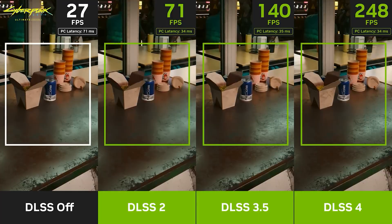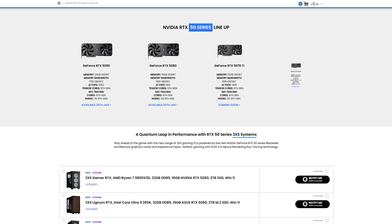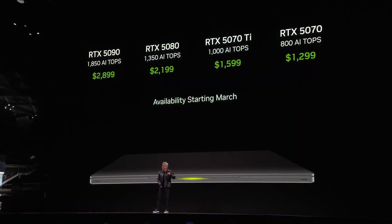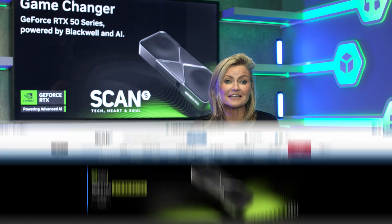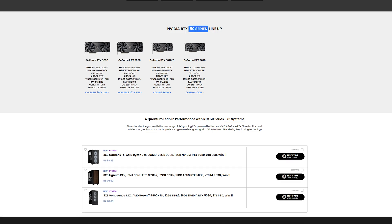So there you have it — the key specs and capabilities of NVIDIA's new 50 series GPUs, including the exciting new neural-rendered DLSS4 multi-frame generation. To recap, the desktop 5090 and 5080 will be available from the 30th of January, and the 5070 Ti and 5070 in February, with laptops from March. We will of course be releasing more videos diving deeper into this and actually trying out features like DLSS4 and Reflex 2 in the coming weeks. In the meantime, let us know in the comments which 50 series GPU you're most interested in and why, and head over to the Scan website using the link in the description to view the available cards and 3XS systems.